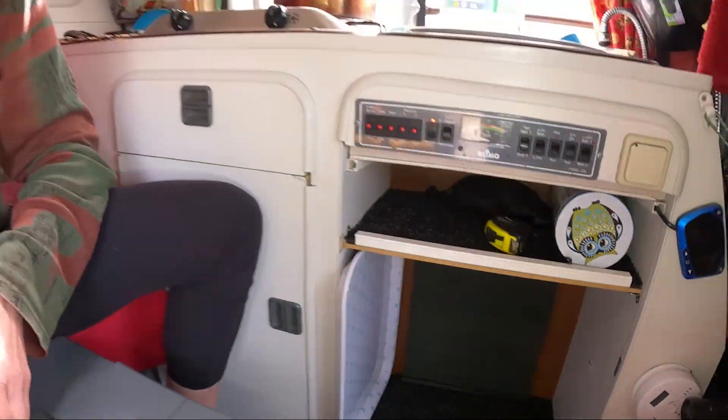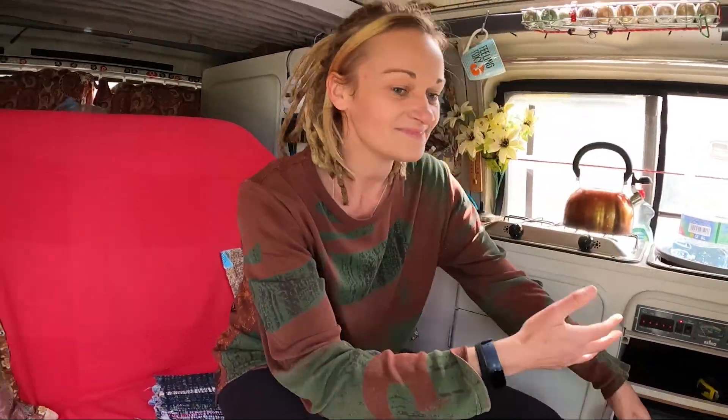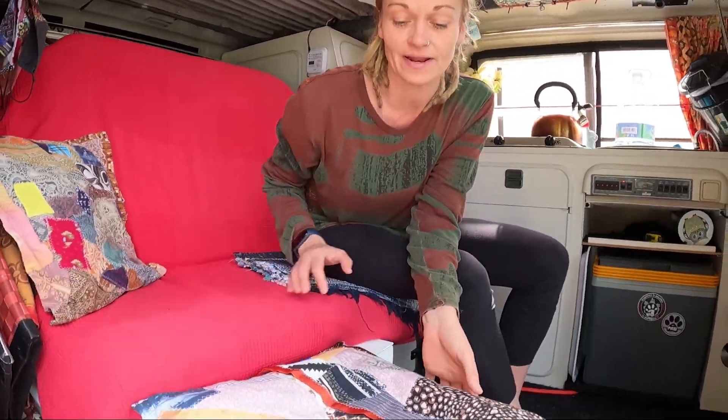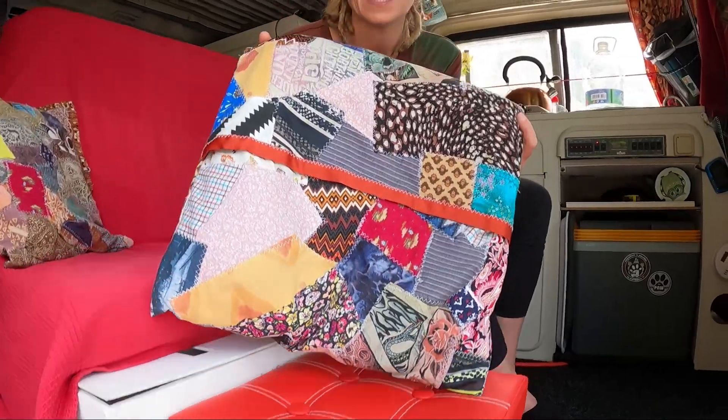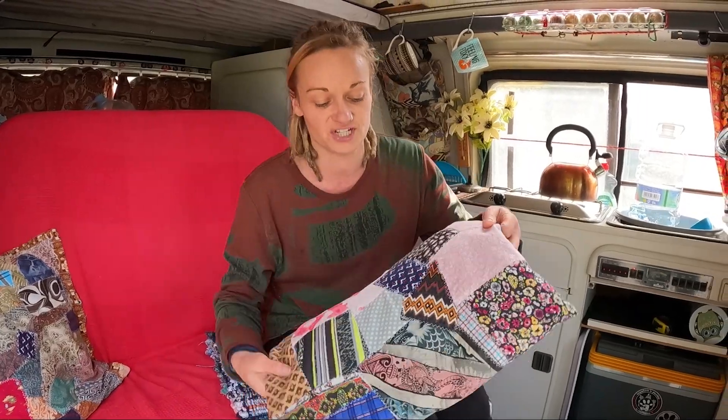I do actually want to put carpet there but we've run out, so I think we've got enough carpet in this van now. What else is new? Well, we've got a brand new little Sarah-made cushion here that I did start a while ago and finally got round to finishing.